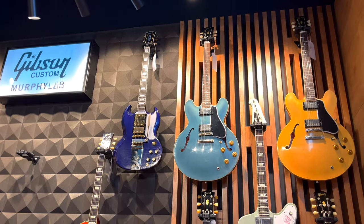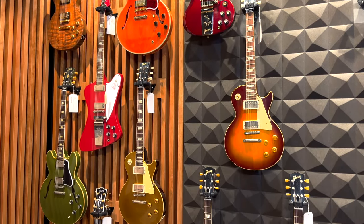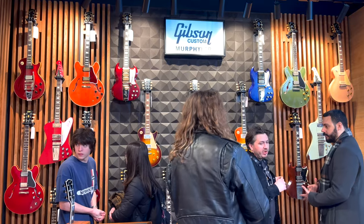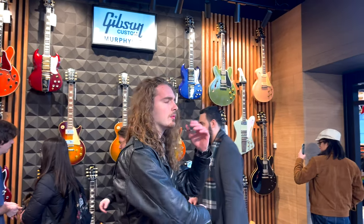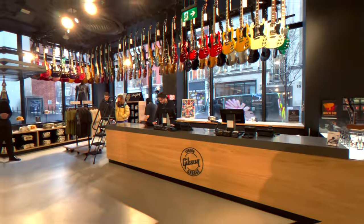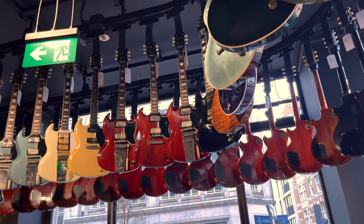Here we have a wall full of Murphy Labs guitars. I really dig the gold top Les Paul with the check. I think the heavy aged guitar looks really good. You are welcome to try all the guitars in the store including these Murphy Labs guitars and even an expensive Peter Green signature. Every guitar here has its own character. I highly recommend you guys come and try yourself.